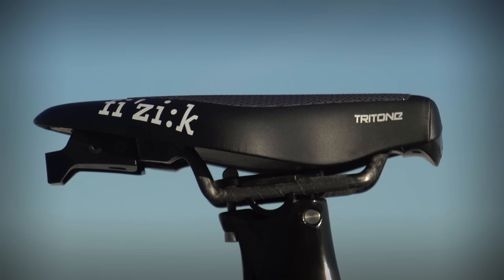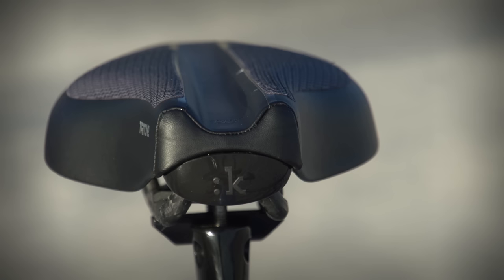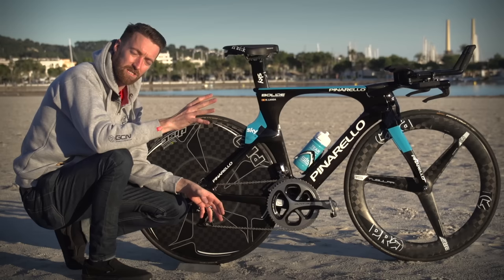Fizik provide the TT saddle — that is the Tritone. It's very common now to see saddles with that kind of stubby front end on TT bikes. That allows riders to get within the regulations in terms of the distance behind the bottom bracket, while still allowing them to move forward on the saddle so they can be comfortable when on the TT bars at the front.